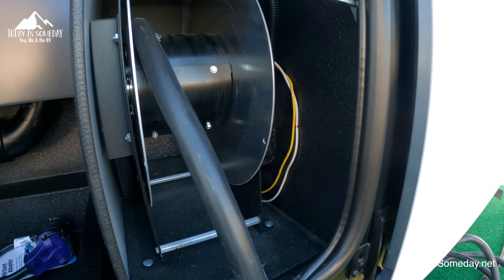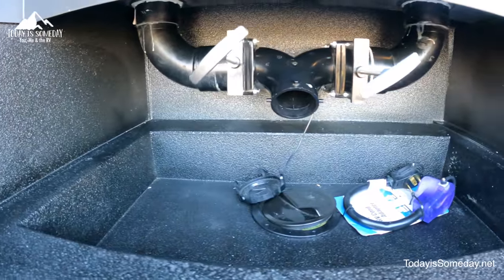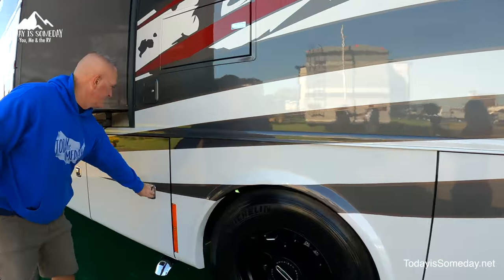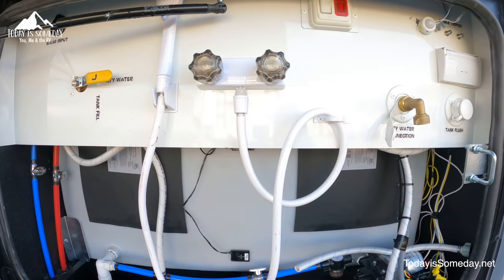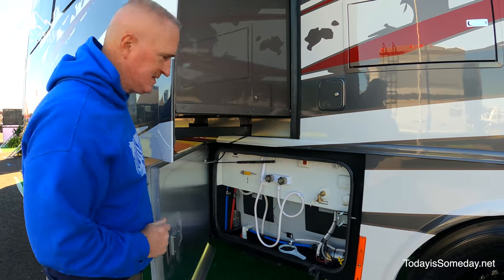Still on the driver side, we have your cord wheel and your gray and black tank sewer hose connection, separate from the wet bay. We haven't seen this before. I like the way you keep your dirty and your clean separate.